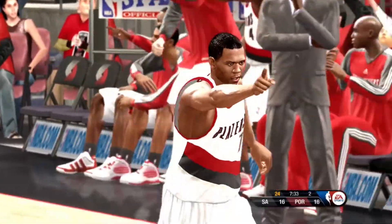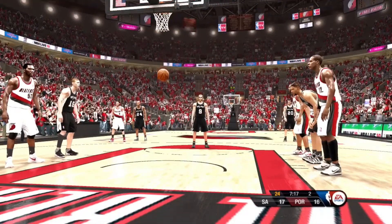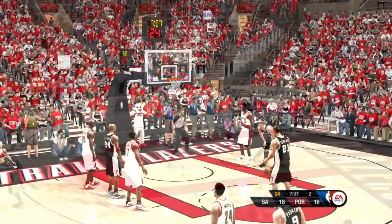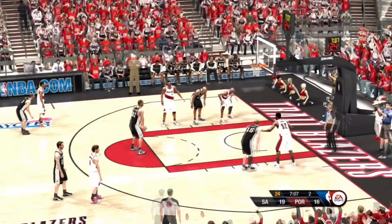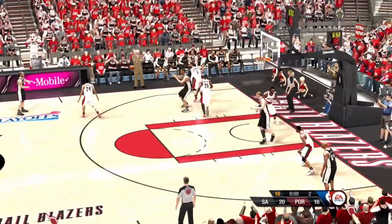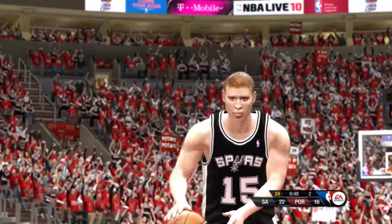He makes them both. Brandon Roy. Parker trying to break free — swat him away. And hits both. He's 69% at the foul line. He wants the ball. Matt Bonner with the bucket, and he's 69% at the foul line.